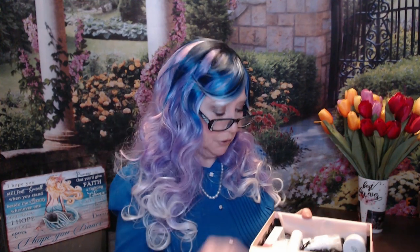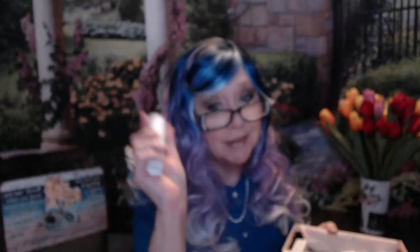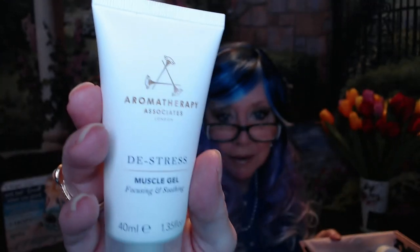We got another one of these satin pillowcases — this one's the animal print. I've already got one, so I thought maybe Mr. Griffin wants it — he's my sleepover buddy. I'll probably give both away in a future giveaway. We got this Replenix Nighttime Therapy Age Restore — that's something I'll probably end up keeping. And we've got this Aromatherapy Muscle Gel. Since I already have one, this one will most likely be in a future giveaway.